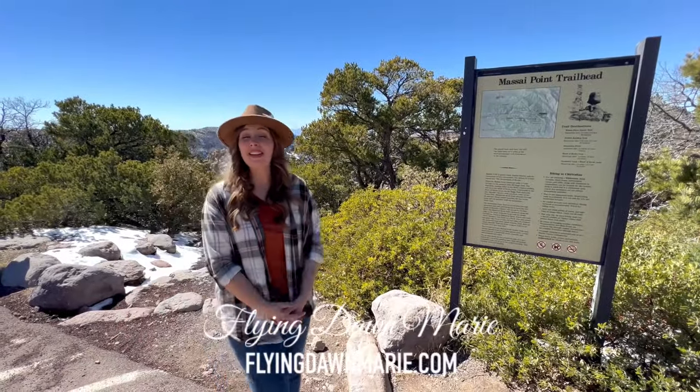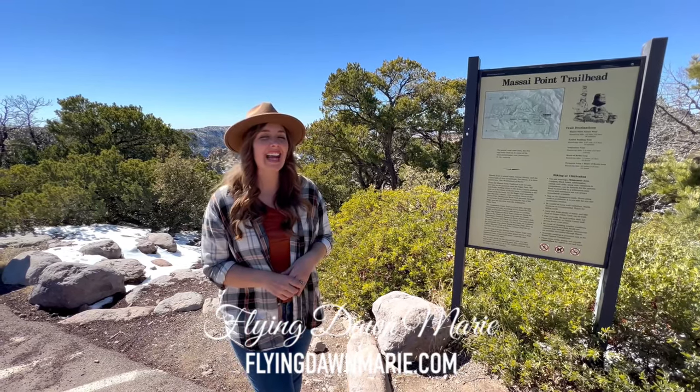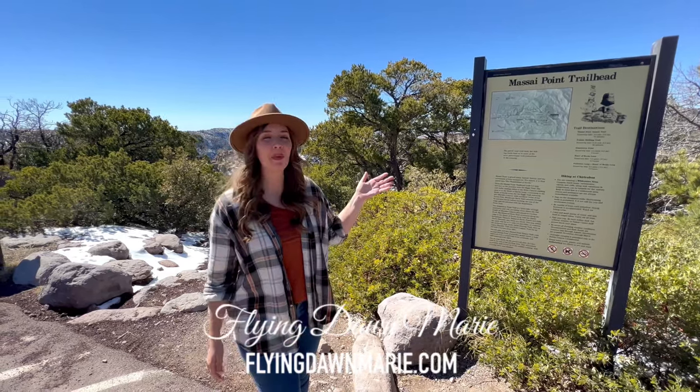Hi friends, and happy Monday. This week I'm visiting Arizona's Chiricahua National Monument, and today I'm enjoying one of the area's stunning trails. Join me along the Maasai Point nature trail.